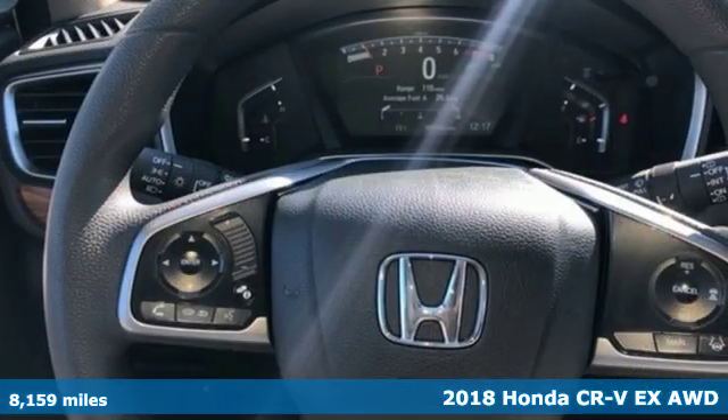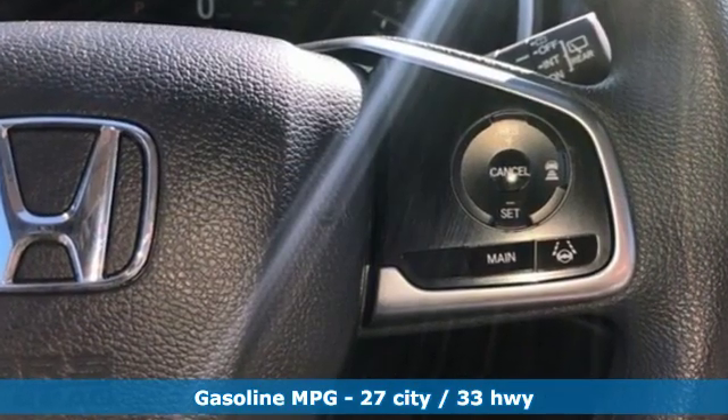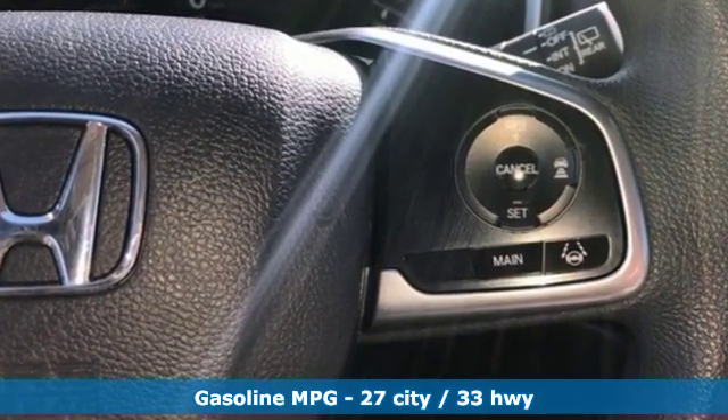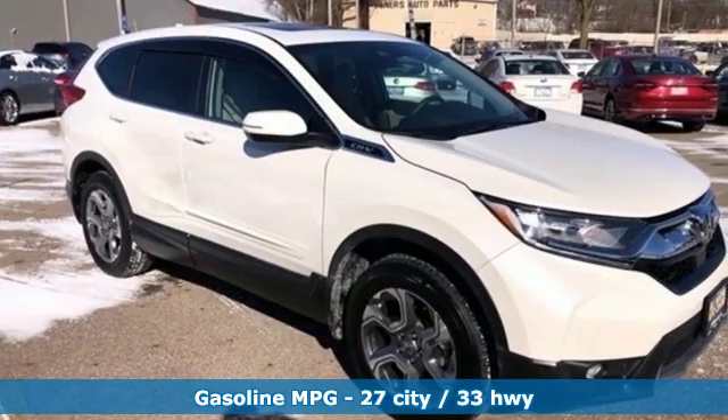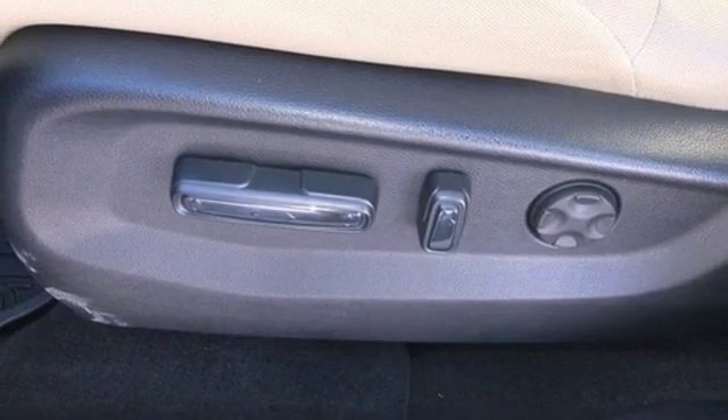Features include external memory control, doors and push button start proximity key, dual zone climate control, digital instrument gauges, and remote engine start, front heated bucket seats.